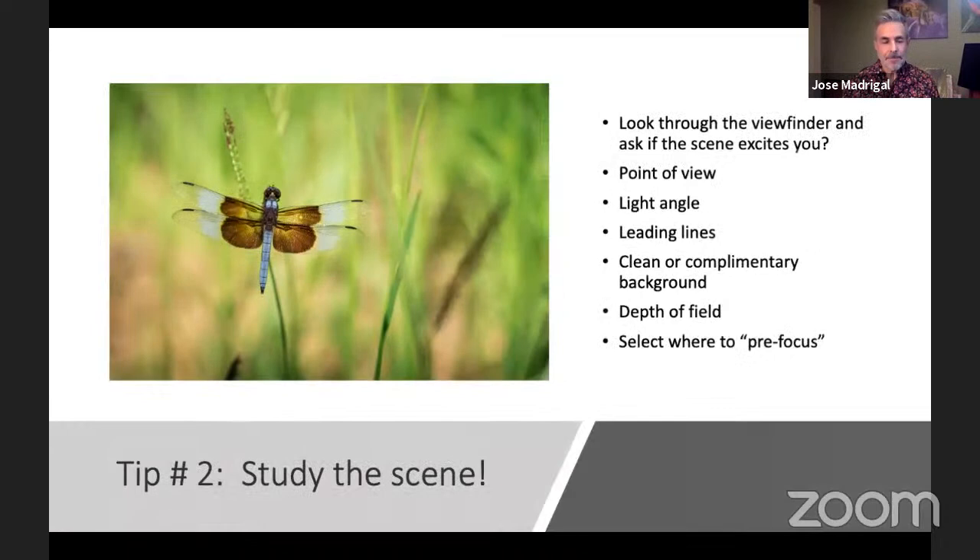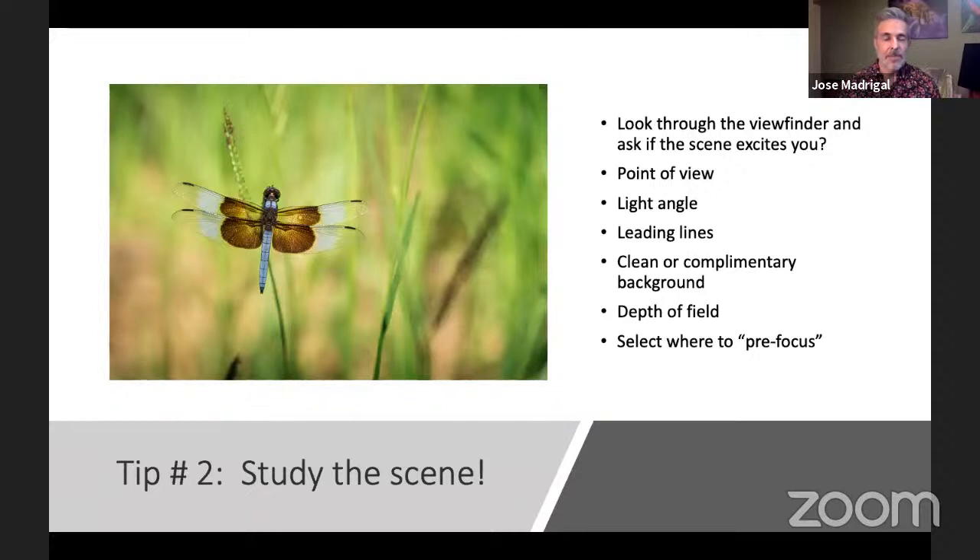The second tip is to study the scene — don't just think about the subject. You want to make sure the entire composition is something beautiful to look at. I always tell people to look through the viewfinder and ask yourself if the scene excites you. If it doesn't, try changing your point of view. Look for leading lines, the way light is hitting the subject, a clean or complementary background, and depth of field. I tend to like a really shallow depth of field so you get a nice bokeh in the background — I'm basically doing portraits of insects, so I like to separate them from the background.